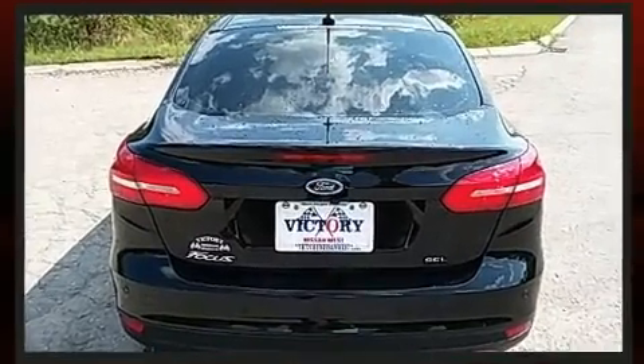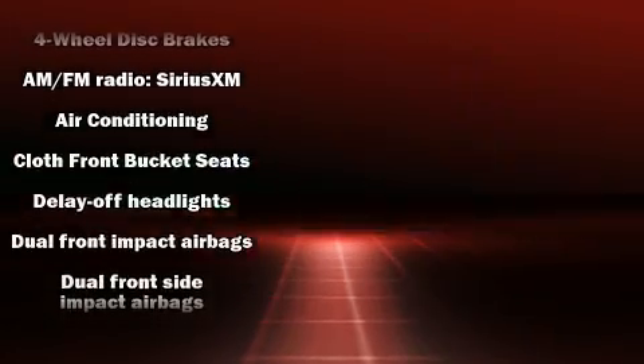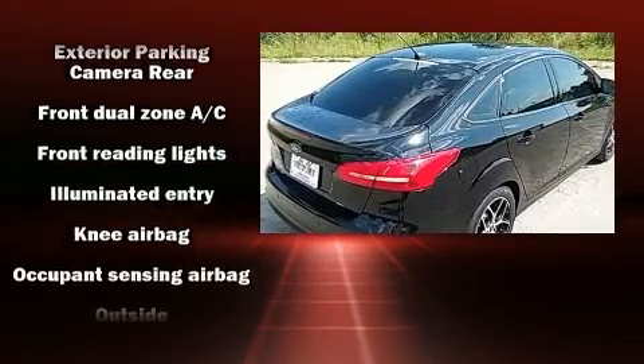For drivers who enjoy the natural environment, a power moonroof allows an infusion of fresh air. You and your passengers will enjoy the stereo system, which includes a CD player with MP3 capability, steering wheel mounted audio controls, and 10 speakers providing excellent sound throughout the cabin.